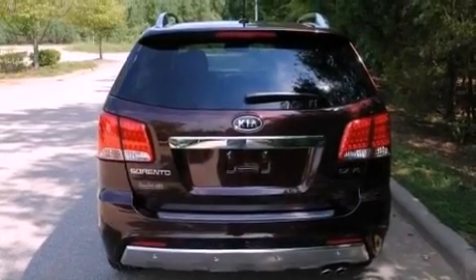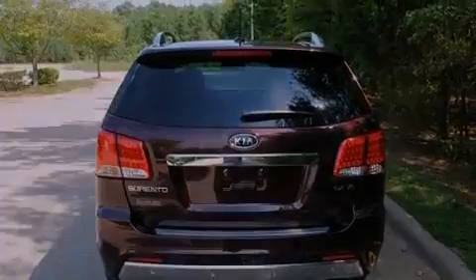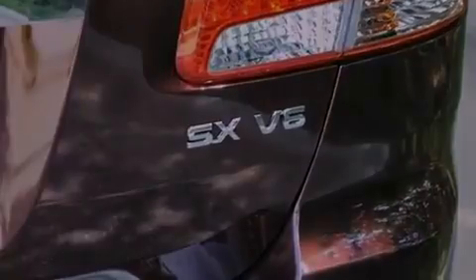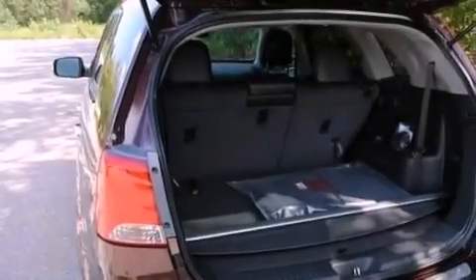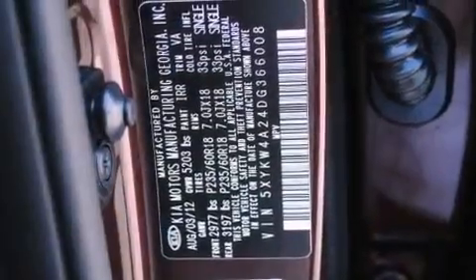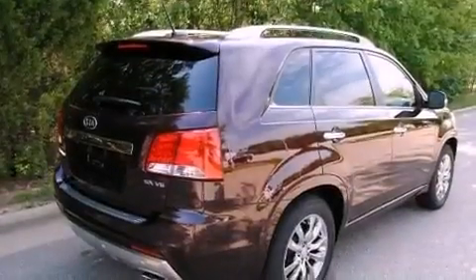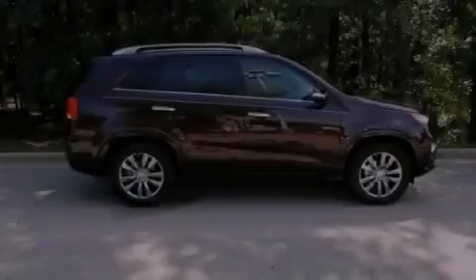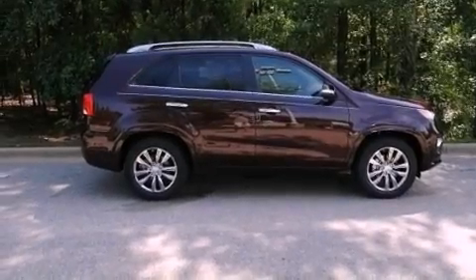Its top features include a multi-link rear suspension, skid plates, and a tire pressure monitoring system. The following features are also included: a rear-view camera, a premium audio system, commercial-free satellite radio, roof rails, traction control and stability control systems, a rear spoiler, a passenger side vanity mirror, rear impact crumple zones, dual power seats, and aluminum wheels.